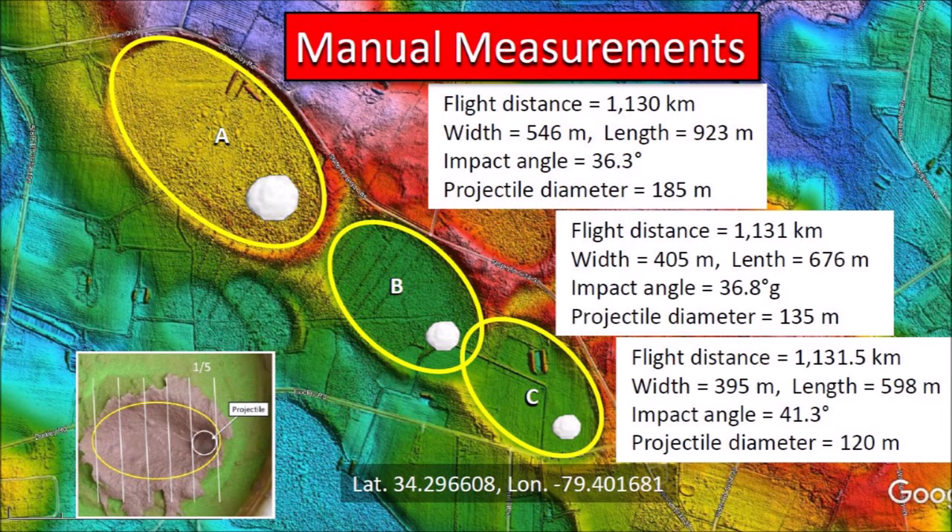Based on an experimental model, the glacier ice boulders that made these Carolina Bays had diameters of one-fifth of the bay length. The width-to-length ratio of the ellipses corresponds to the trigonometric sine of the angle of impact. These bays are aligned toward Lake Michigan, which is the convergence point of many Carolina Bays. The distance to Lake Michigan provides the flight distance, and all this information is sufficient to calculate the trajectory of the ice projectiles and their energy.